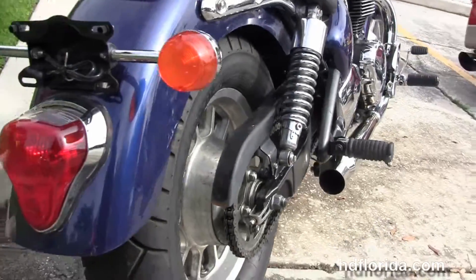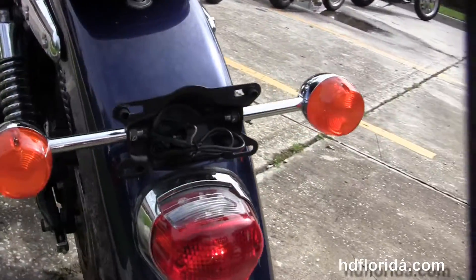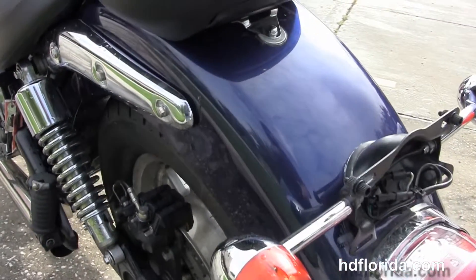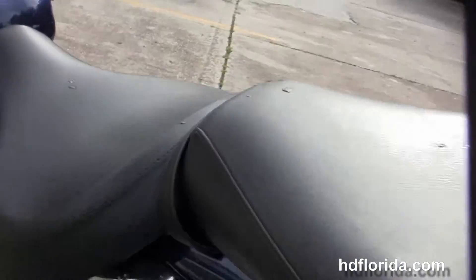It has the lightweight cast aluminum wheel, fully adjustable rear shocks, matching rear wheel with chain drive, and a two-piece two-up seat.